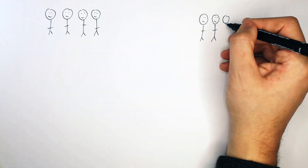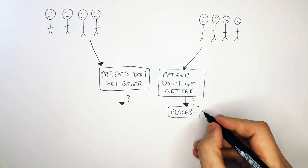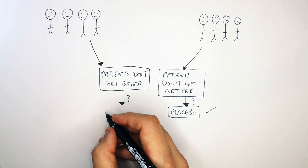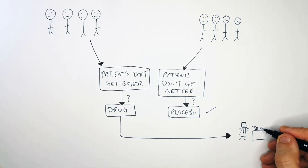If after the trials it is seen that the patients don't get better but they have taken the placebo, that is expected and that is a normal outcome. However, if the patients don't get better and it's found out they took the drug, then the drug must go back to pre-clinical trials.